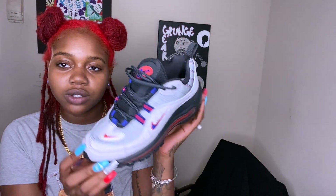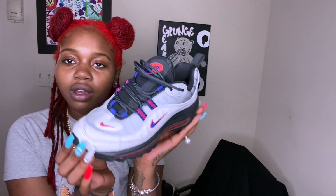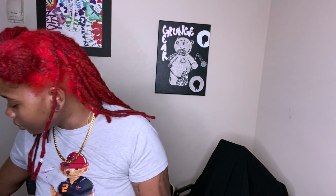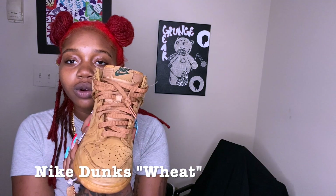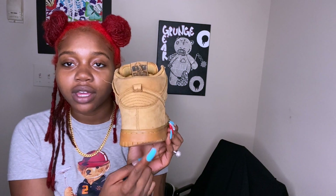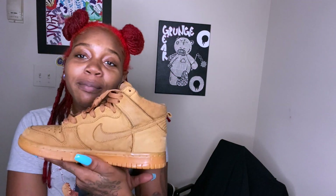Next we have another Air Max 98. I like these too — these are calm, just not everyday shoes, but calm, you know, regular. And next we have one of my faves. I have wore these down to nothing. I hate when my shoes get like that, I just wear them out. My best friend bought me these for a birthday gift — I love her, she got me these.